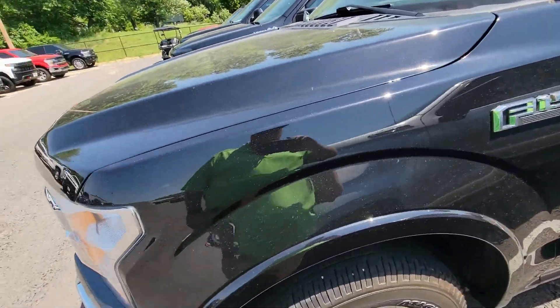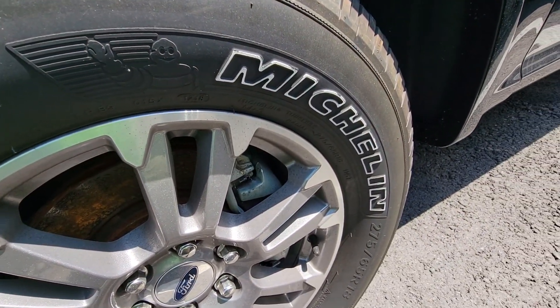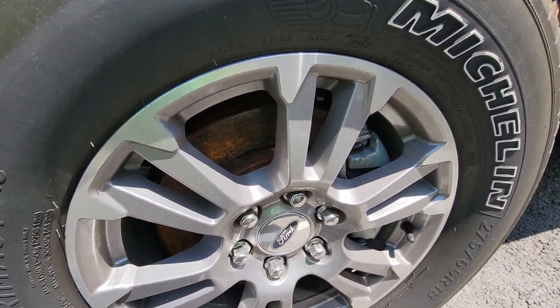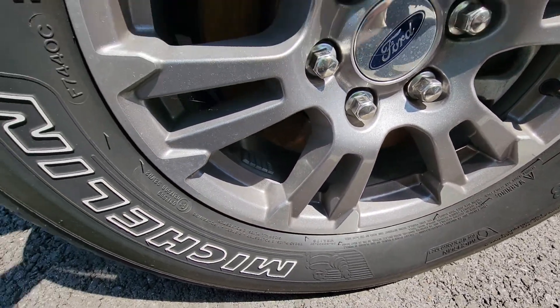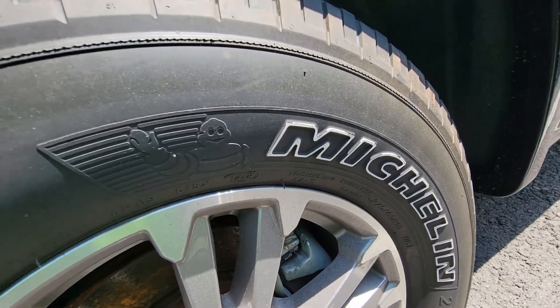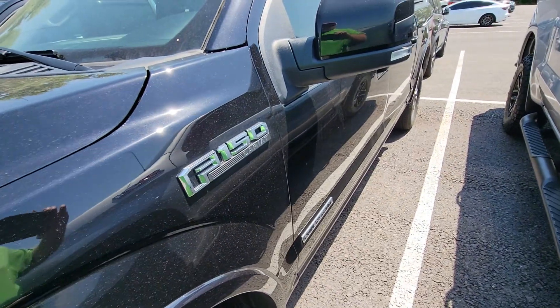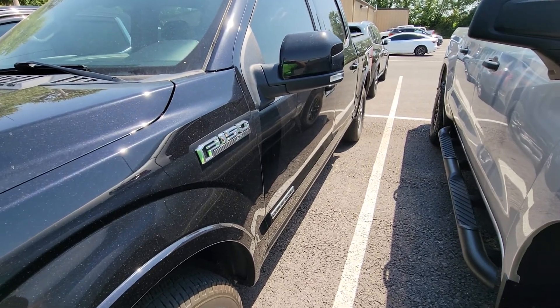I'm going to try to be transparent, pick it apart a little bit, and point out anything I notice. Wheels are in good condition — not noticing any kind of damage whatsoever. Tires are Michelins and have a lot of good tread left on them.